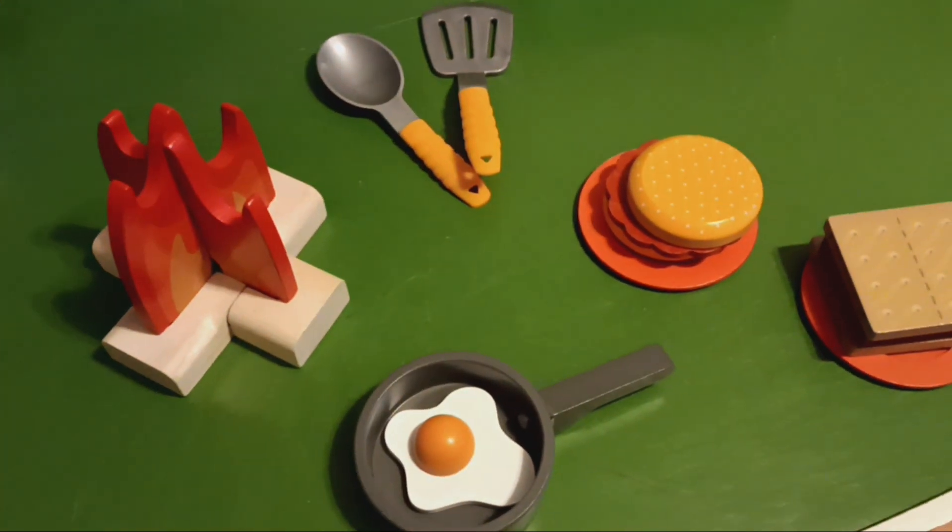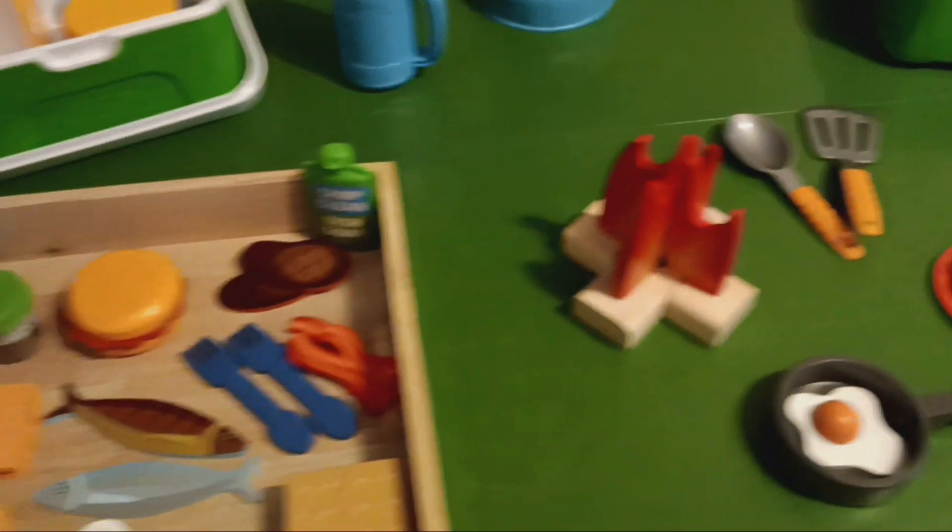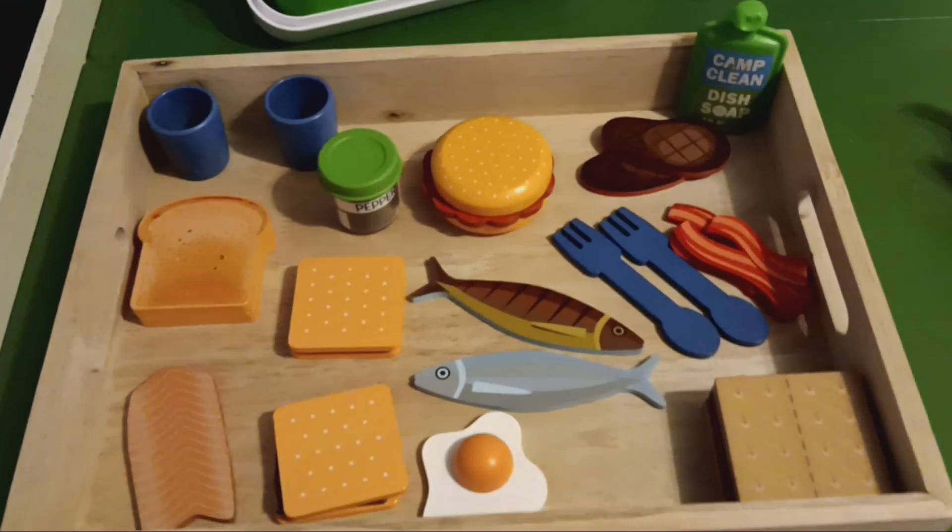This is a separate little food set — I think I got this at Sam's Club. And a tray of extra food.